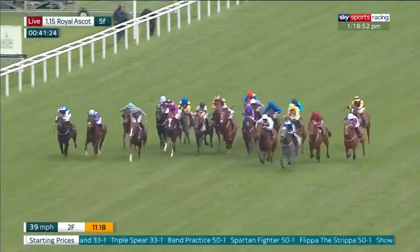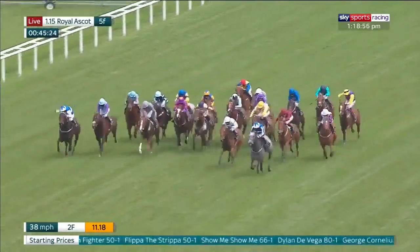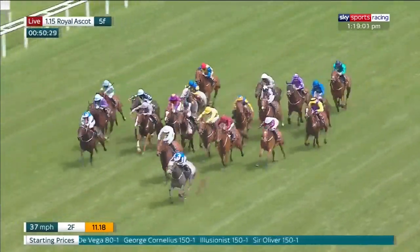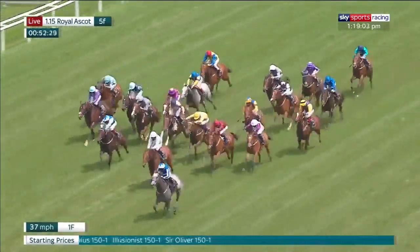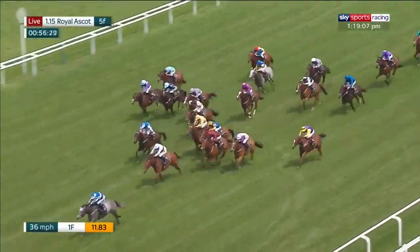Keep Busy is making progress now on the far side. It's still Rayong doing well from Never Dark and then Band Practice as they run on towards the final furlong. Art Power leads the way, chased by Keep Busy in second place, Lambeth Walk then Rayong as they race up towards the line.